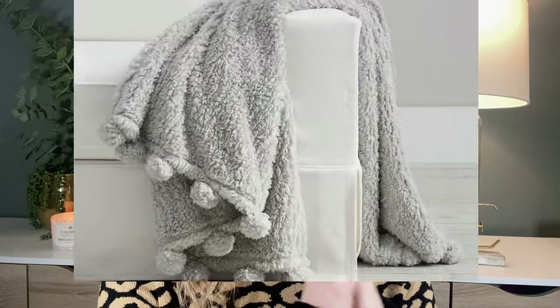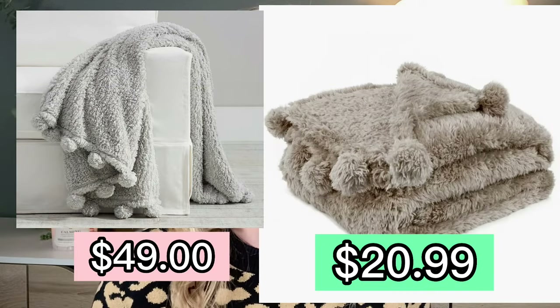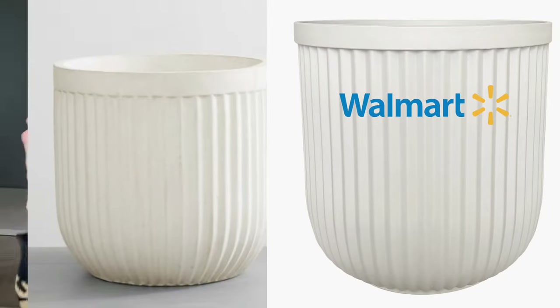Fall is definitely in the air and things are getting colder, which means it is cozy blanket season. You can get one of these cute pom-pom fuzzy blankets for only $49, or you can get this awesome Walmart dupe for half the price at only $20.99. You might be thinking the Pottery Barn one is way bigger — but no, they are the exact same size: 50 inches by 60 inches. I got these gorgeous cement planters over at Pottery Barn — you can get the 12-inch high one for $69. Or you can get a two-pack of these 12-inch planters over at Walmart.com for $33, so that's about $16 each. They look almost completely identical to each other.